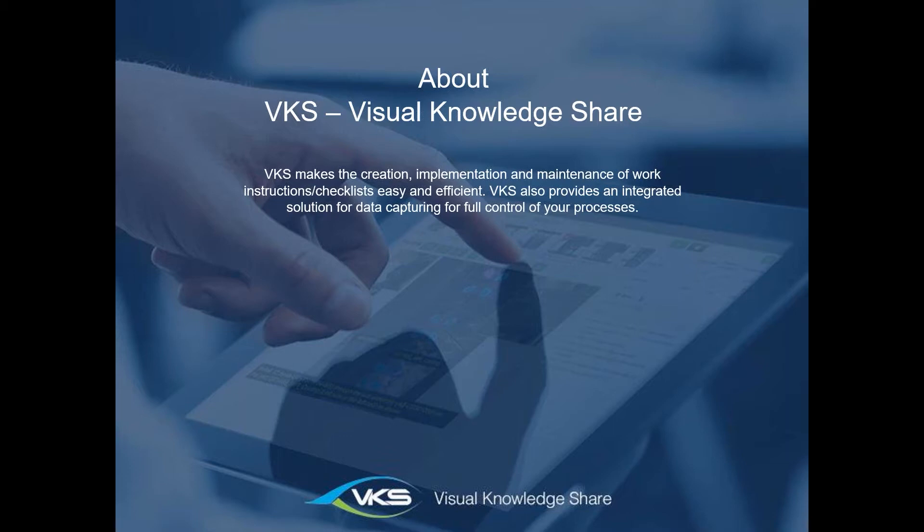We created a solution with which you can create quick and easy work instructions as well as checklists. We also have a data capturing tool inside VKS, so all your data is stored in a centralized place. If you want to capture any quality data throughout your processes, you can do this with VKS.